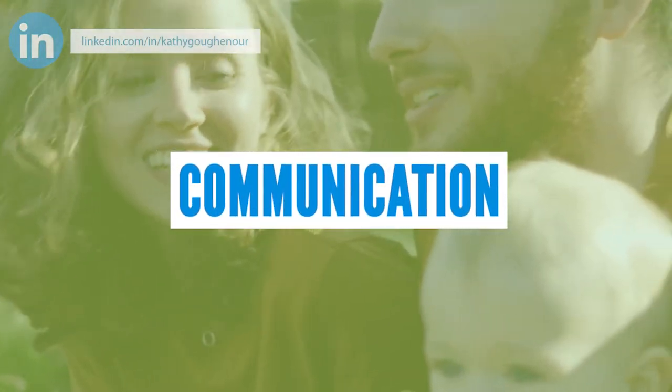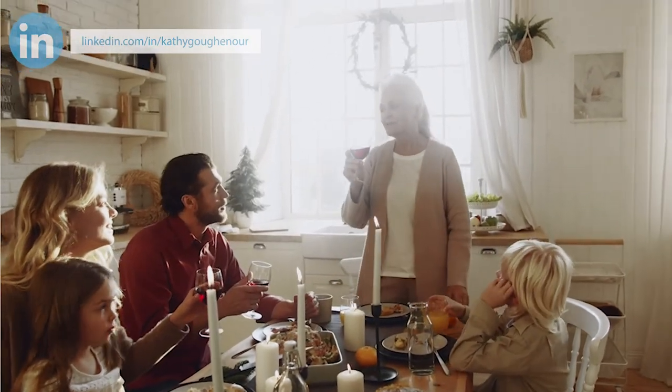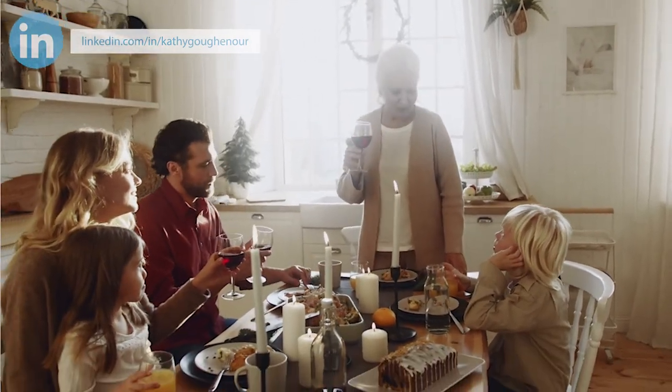And number five: communication. Even the people who know you best cannot read your mind. Keeping an open dialogue with all family members is critical to being able to work from home with your children there. Schedule a family meeting at least once a week to discuss what worked and what needs to be adjusted so you can get your work done and get the most out of your family time.